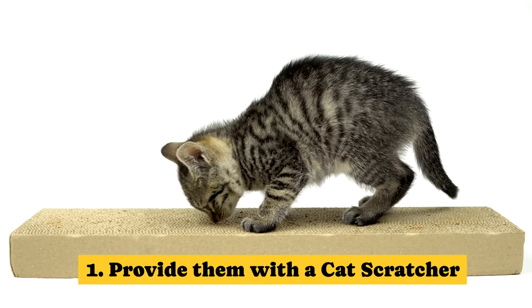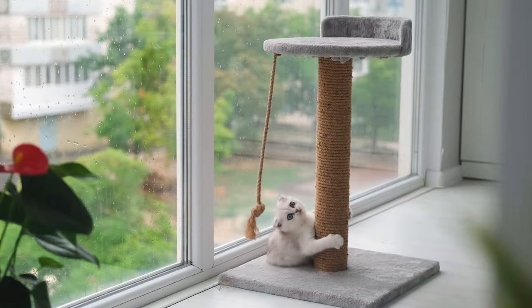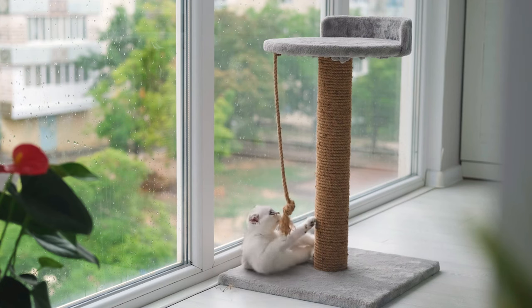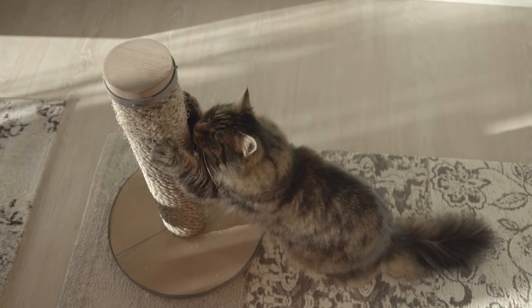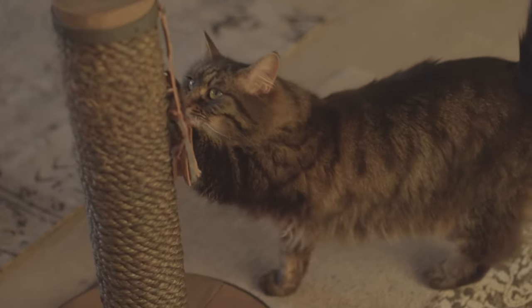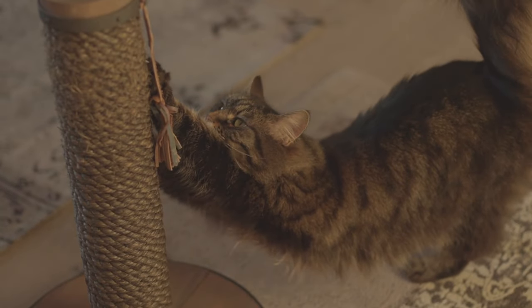Tip 1: Provide them with a cat scratcher. Cats use different ways to show that an area is theirs, like scratching and leaving scent marks. Scratching is important for a cat's happiness and health. It helps them mark their space and keeps their nails strong.